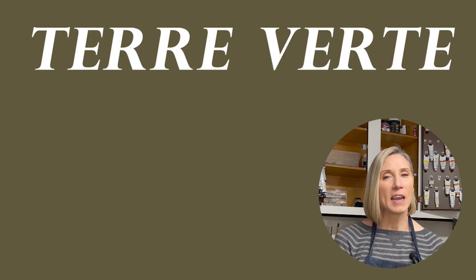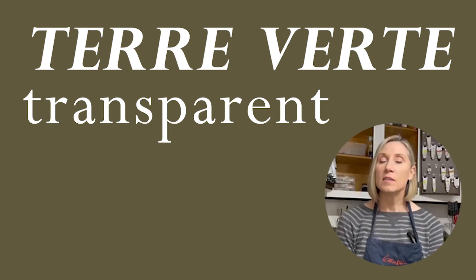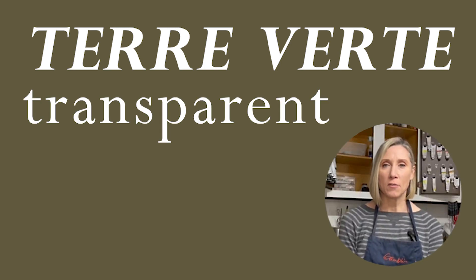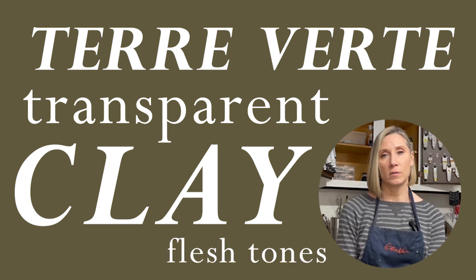Our fourth color is an interesting one — it's terra verta. Terra verta is transparent. It's a green earth pigment traditionally made from clay, and it is most famously used for underpainting flesh tones.